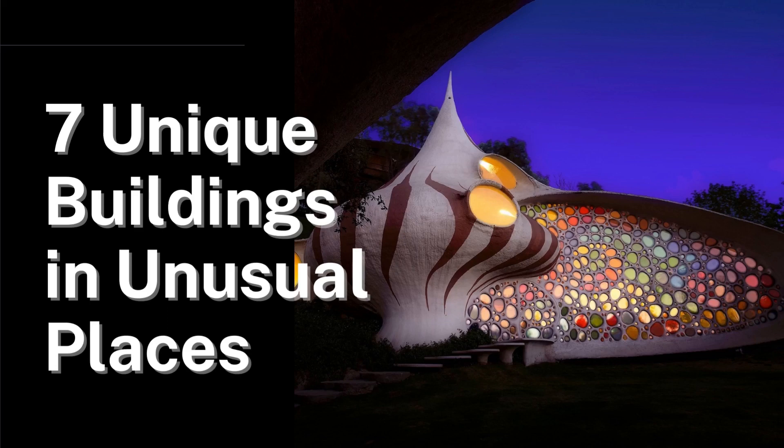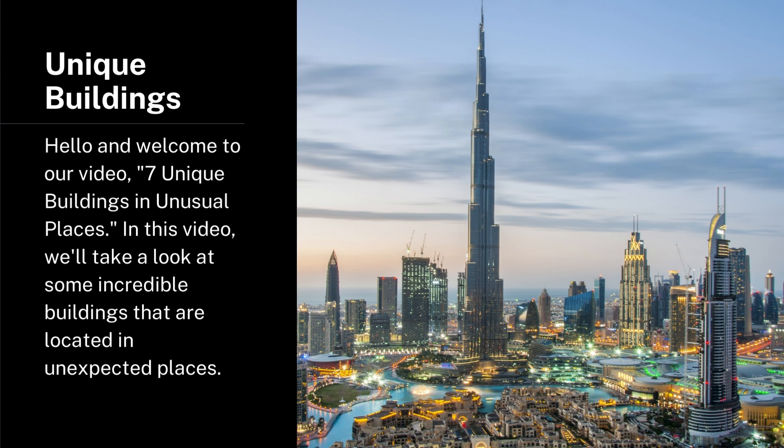Hello and welcome to our video: 7 Unique Buildings in Unusual Places. In this video, we'll take a look at some incredible buildings that are located in unexpected places.